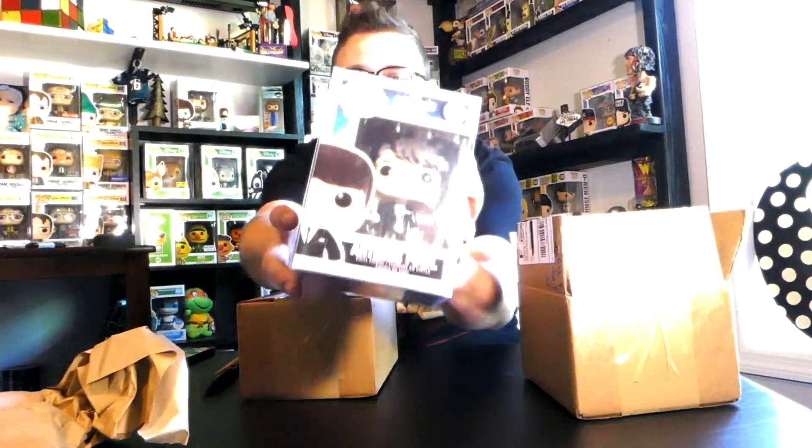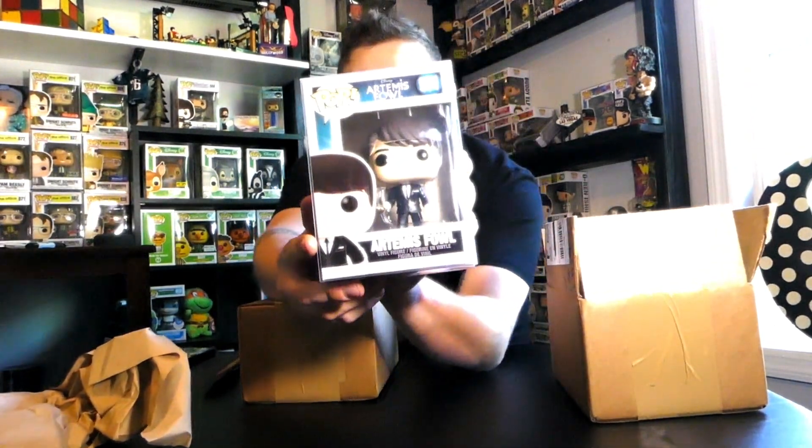That's pretty awesome! Now here's the Funko Pop — hopefully I don't open it backwards. What do we have? Artemis Fowl! I've never seen the show, but we'll go back and check Funko prices later to see how well we did. The total for the box is fifteen dollars plus shipping and handling.